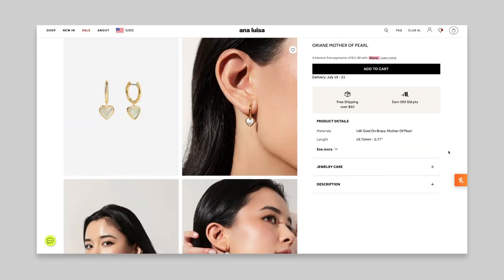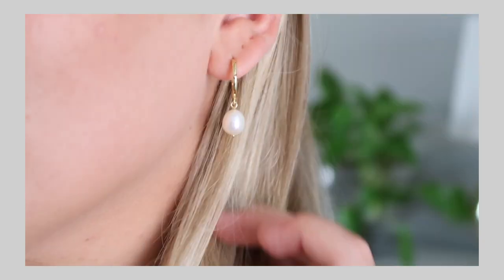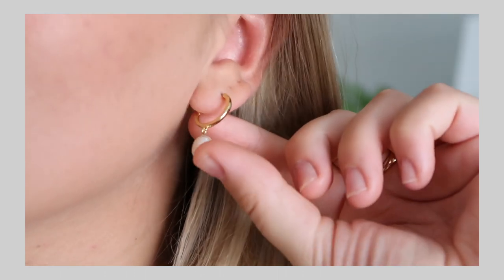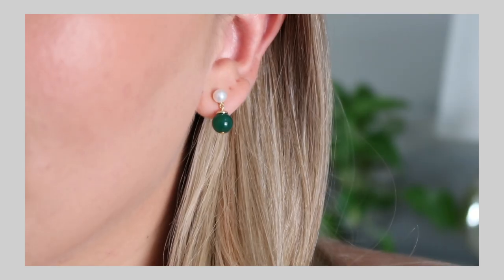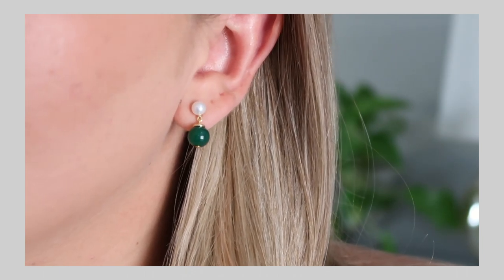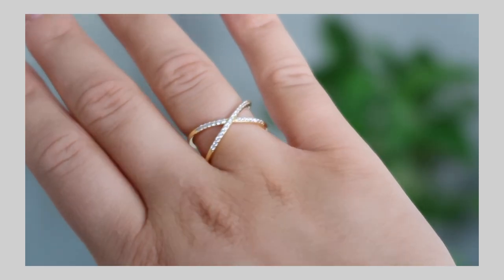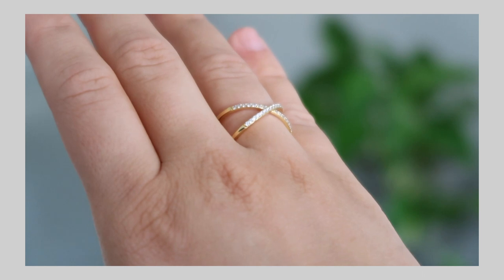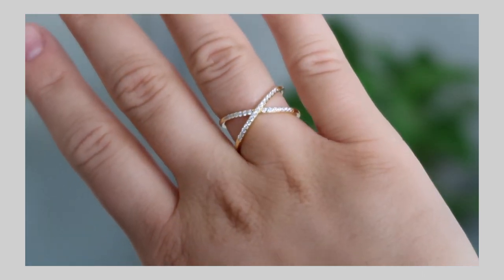They have everything from everyday staples to funner pieces you can wear on special occasions or in the summertime. I'm wearing these little pearl hoops today — these are the Frida hoops, the medium Frida hoops. They look really nice with a bathing suit at the beach or with a summer dress. I also have these Milan green earrings, which are so fun for summer. I love pops of green because I have green eyes. Lastly, I got this stunning ring called the Jack's Ring — I love this crisscross style, it's timeless, gorgeous, and elegant on its own but also looks great layered.